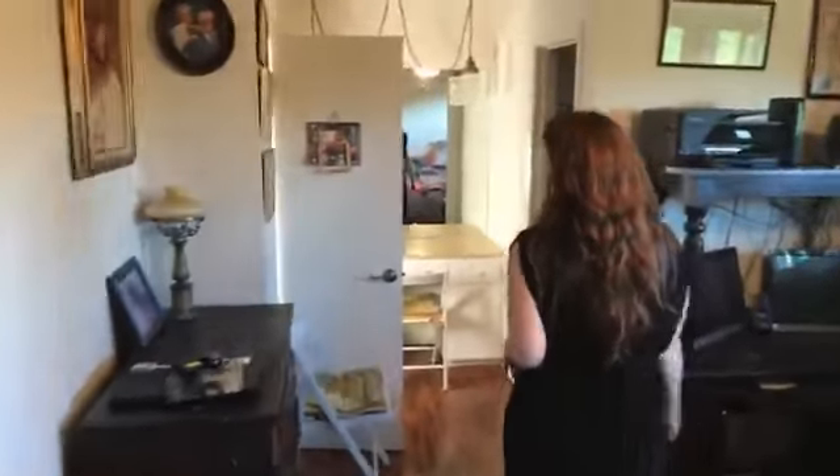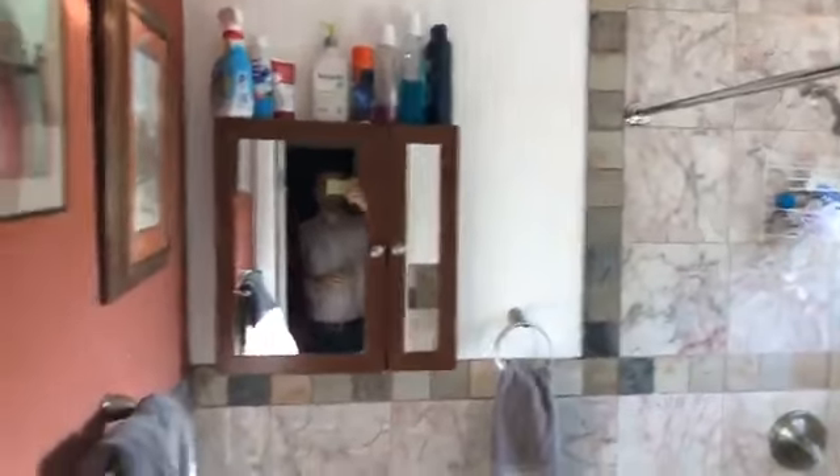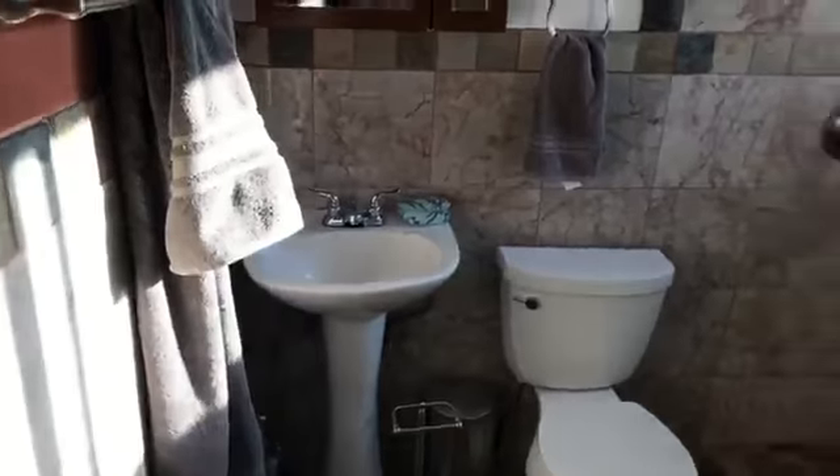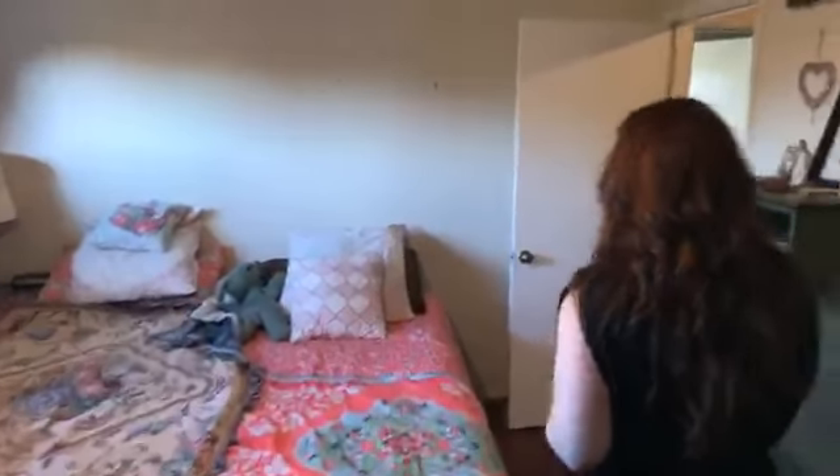Here's the master bed — voila! This one has a nice redone bathroom. There's the cameraman in the mirror — I try to avoid getting myself in the mirror at all times, but if you stop the camera you can catch me. It's a large walk-in closet there. And then let's head out back.